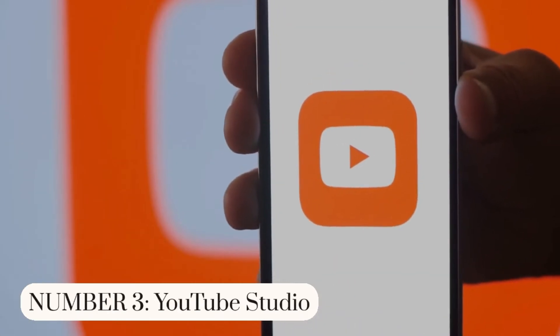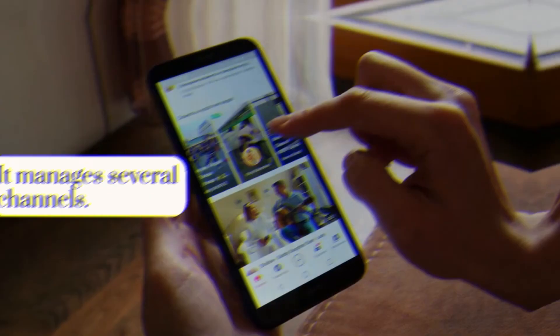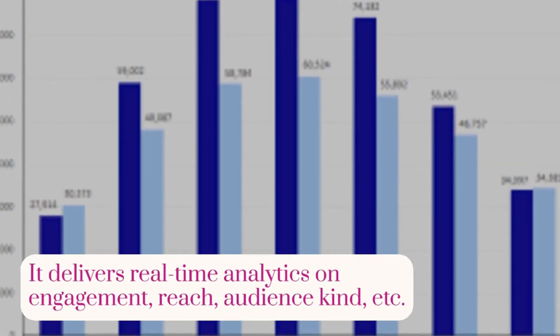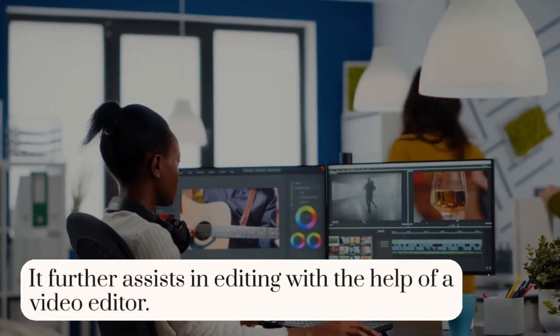Number 3: YouTube Studio. YouTube Studio is multi-purpose. It manages several channels. It delivers real-time analytics on engagement, reach, audience kind, etc. It further assists in editing with the help of a video editor.